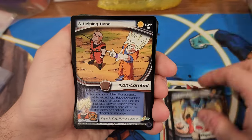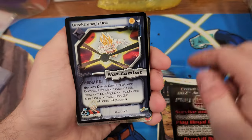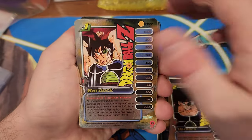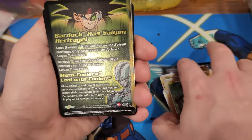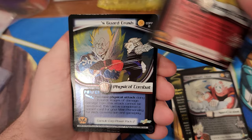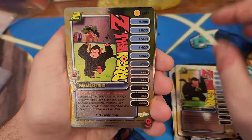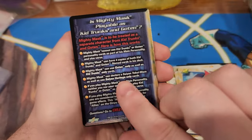Blitz, Tough Enough, Helping Hand - Mighty Mask, Bardock, Metacoola. Super dope! The new Dragon Ball Super set has a golden Coola, which is the most awesome thing I've seen in a long time. Gonna have to get some boxes and pray that I can get one, because they're going for a lot of money on eBay right now.